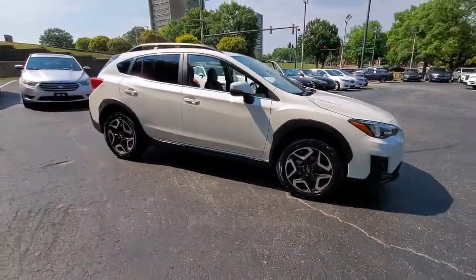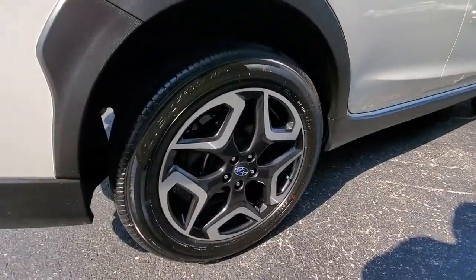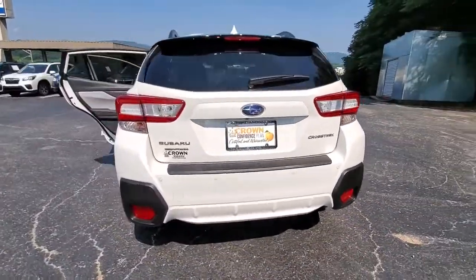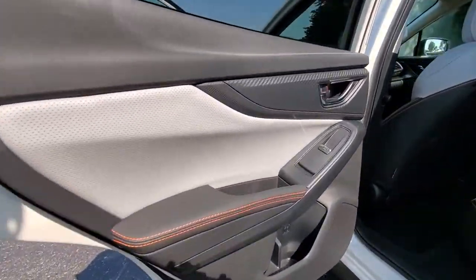Check out this 2019 Subaru Crosstrek. This vehicle is an outstanding buy with fewer than 15,000 miles on the odometer. Make every project a breeze in this versatile Crosstrek. Whether you choose the plug-in hybrid or gasoline-powered model, you'll love the all-weather capability and spacious cargo capacity of this can-do crossover.